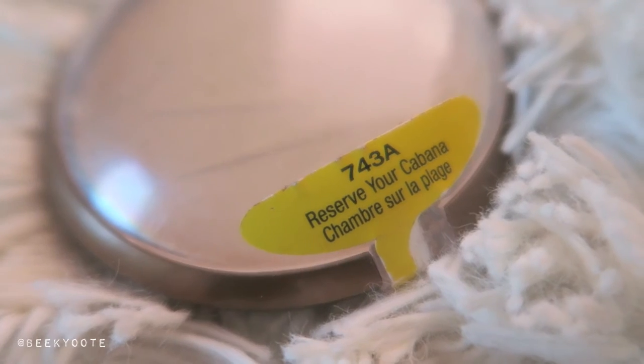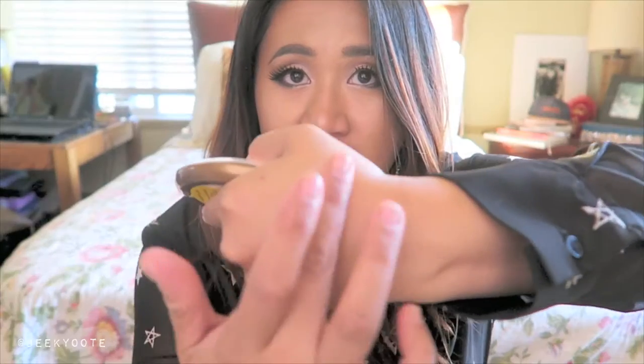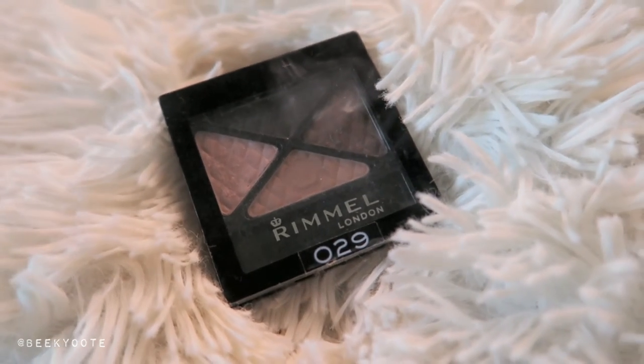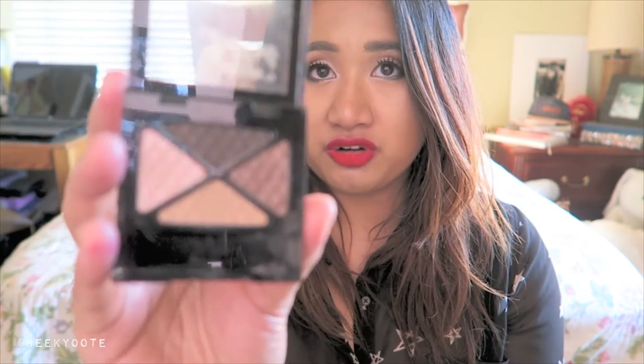This is also a new purchase from a few weeks ago — it's the Wet n Wild Color Icon Bronzer, but it's actually a highlighter in Reserve Your Cabana. It gives a really nice sheen and is one of my favorites. It's really soft, feels smooth, smells good, and it's cheap — like $5 again. I also have the Rimmel London 029 Afternoon Tea Quad Eyeshadow, which I think I picked up at a bargain shop since they may be phasing it out. I've been using the camel-colored and shimmery brown shades as my crease contour for the eye.